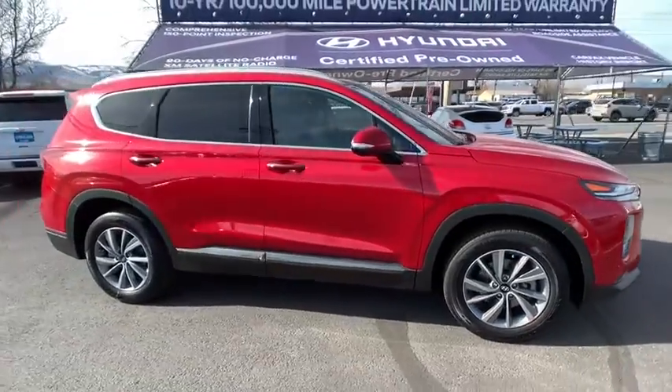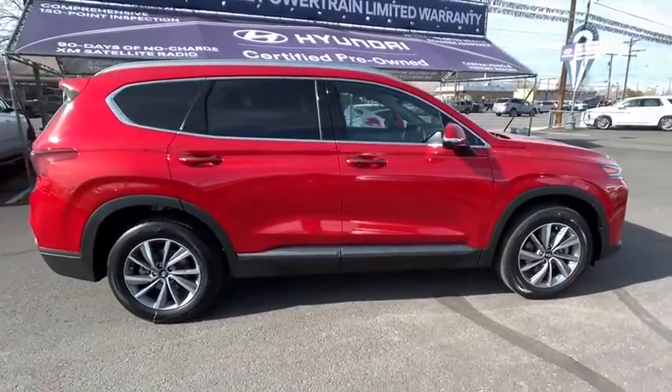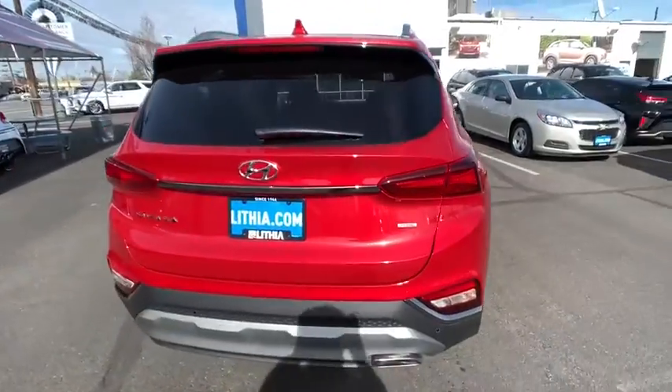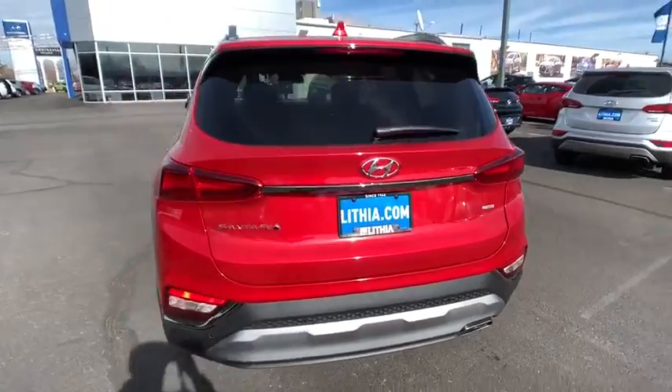We are pleased to show you the 2020 Hyundai Santa Fe. Style. Quality. Performance. Value. Need we say more? Here are some of this vehicle's great options.